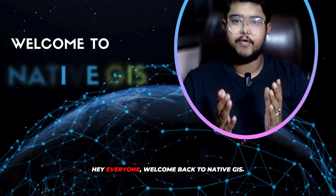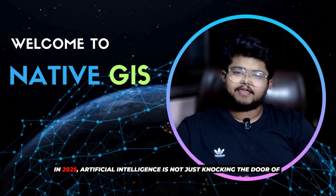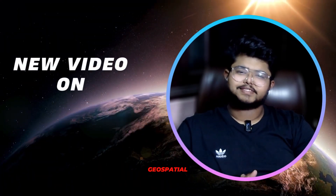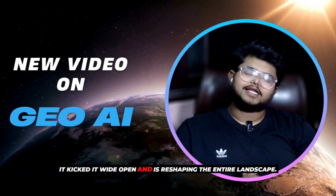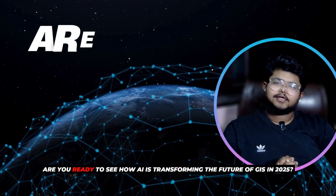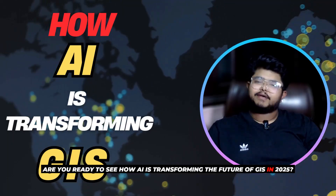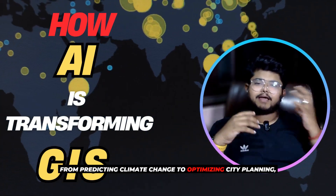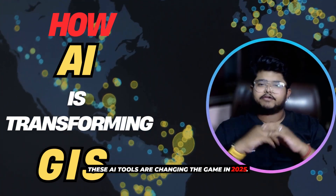Hey everyone! Welcome back to Native GIS. In 2025, Artificial Intelligence is not just knocking the door of geospatial analysts — it kicked it wide open and is reshaping the entire landscape. Are you ready to see how AI is transforming the future of GIS in 2025? From predicting climate change to optimizing city planning, these AI tools are changing the game in 2025.